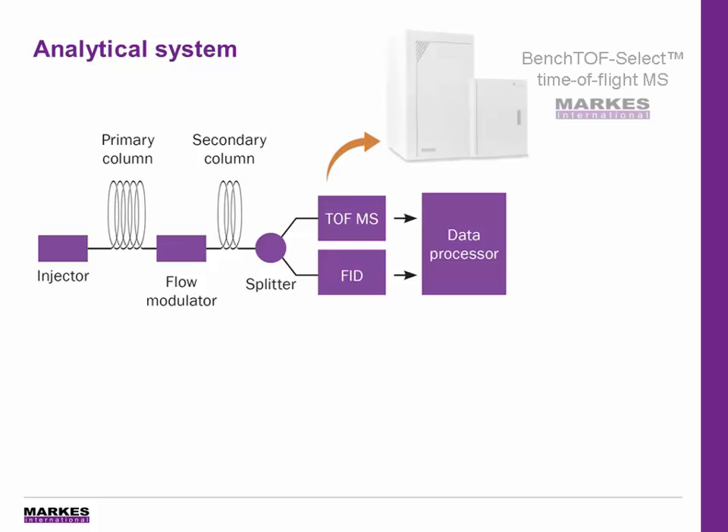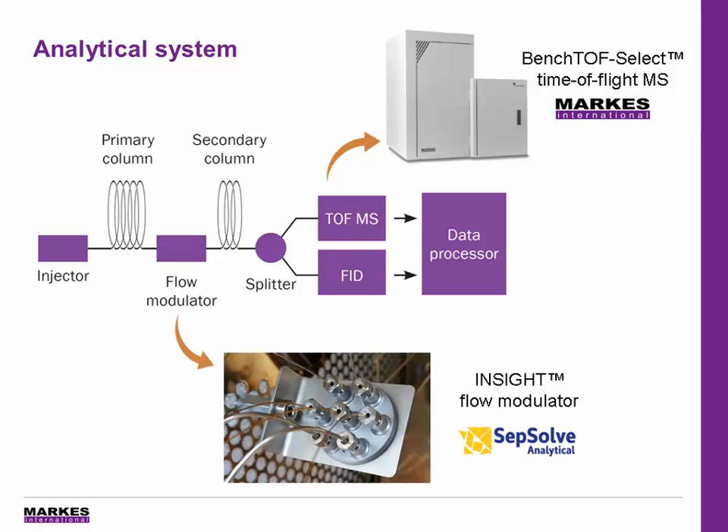Here, we use a flow-modulated system with the SEP-Solve Insight Modulator and a splitter for simultaneous FID and TOF-MS analysis. We also utilize tandem ionization with the BenchTOF Select instrument from Marks International to enable both hard and soft electron ionization to be acquired simultaneously. This means that we're actually getting three information-rich datasets per run, and the ability to confirm peak identity by not only the 70 EV analysis, but by complementary soft EI too.